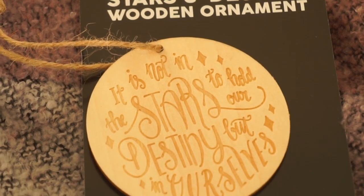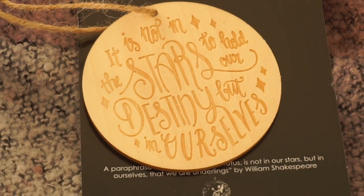Next is a Stars and Destiny wooden ornament. I don't think I'll have a big Christmas tree here at home, but this is also really nice as room decoration. It reads: 'It is not in the stars to hold our destiny but in ourselves.' That's a really nice quote — I think it's from William Shakespeare.